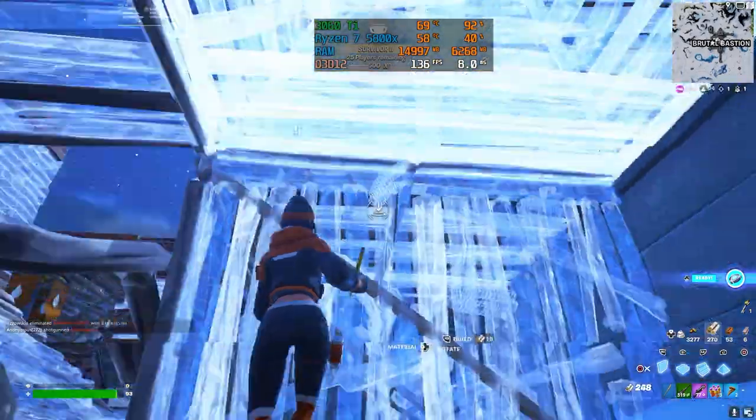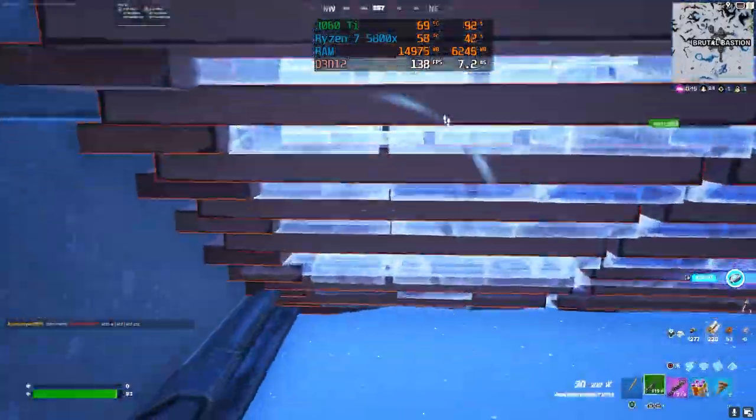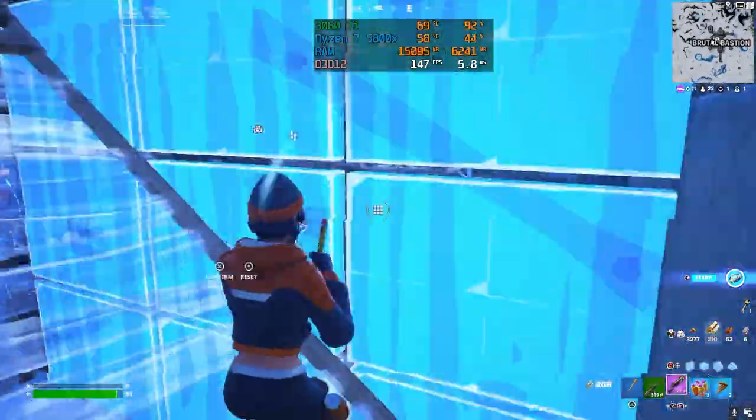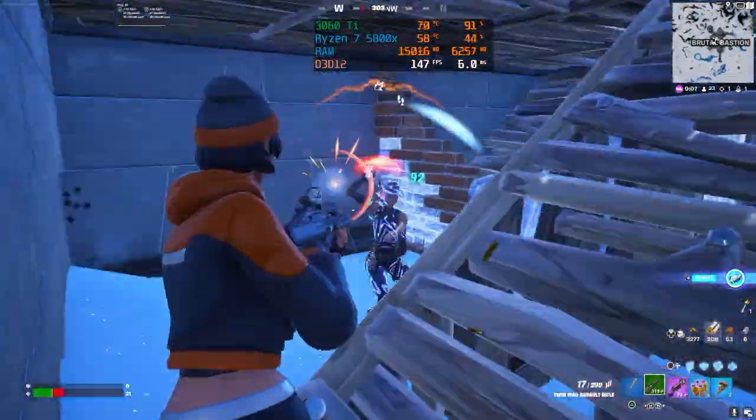With DX12, with the view distance on epic and everything else on medium, we had a pretty playable experience with over 200 FPS — with some drops down to the 150s every now and then because, you know, it's Fortnite. At 1080p on DX12, we got the same results for the most part. 1080p was much more playable on the epic settings as long as you have the geometry turned off. The most smooth and playable experience was when the view distance was turned up and everything else was on about medium.